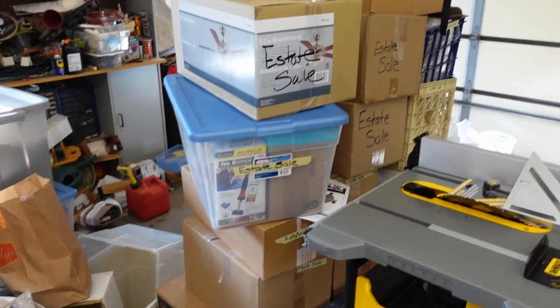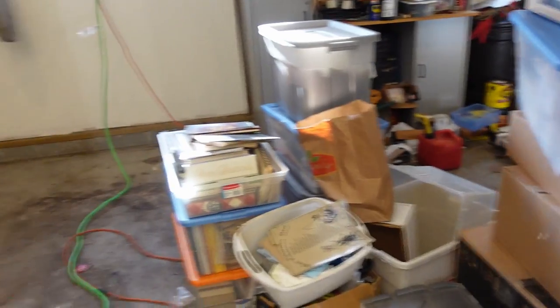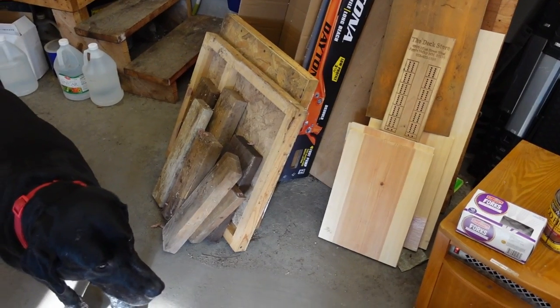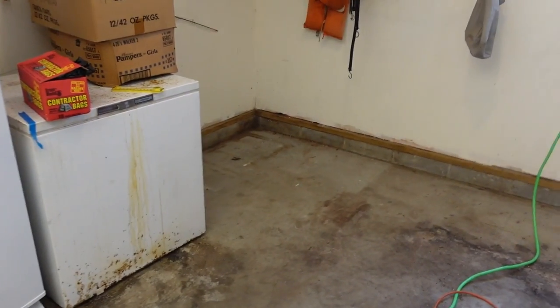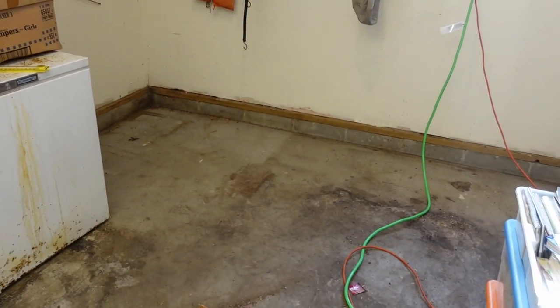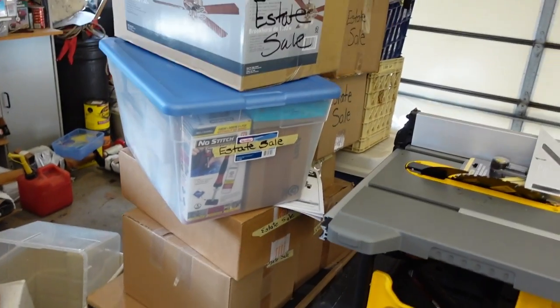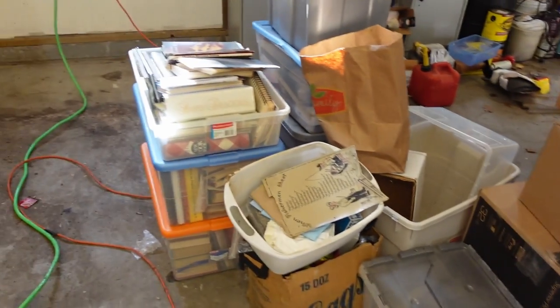One of the next things I want to do is to move this stuff for the estate sale. I want to put down some of these floor pad doohickeys, the pallet kind of things, or maybe see if I can find some actual pallets. Put them down there so that I can move those from the middle of the garage and be able to have this whole space to work in.